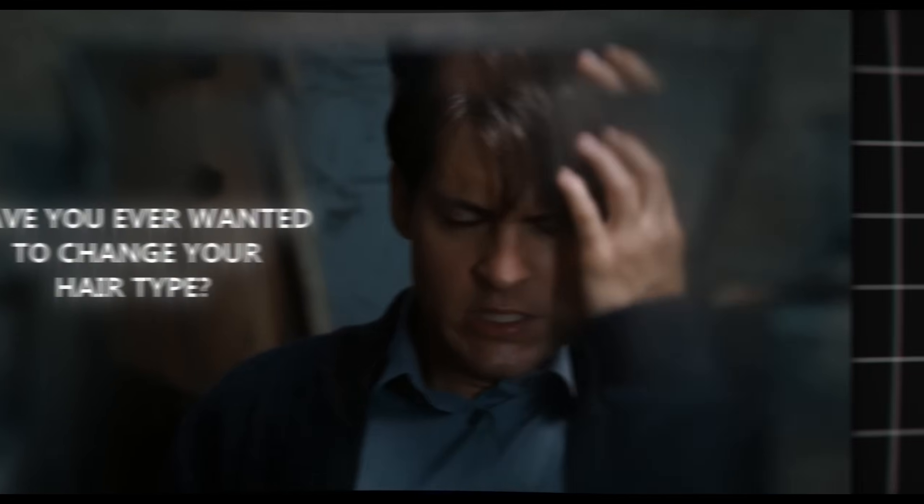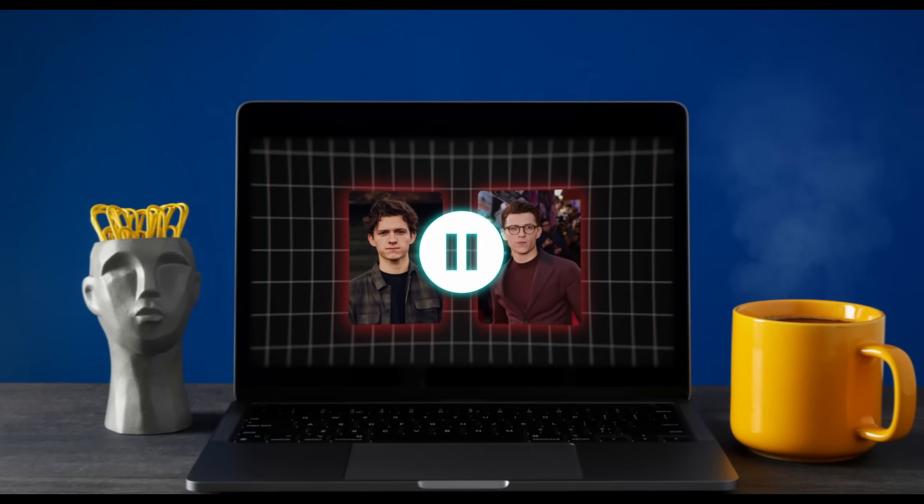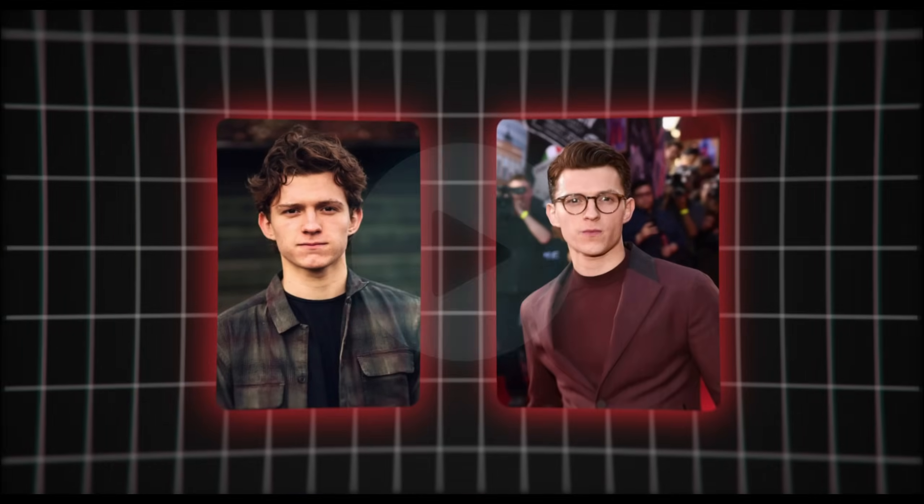Have you ever wanted to change your hair type? You might have super straight hair and want to add a bit of wave and volume to it, or you might have super wavy hair and want to smooth it out for a sleeker look. In this video, we're going to explore different ways to change your natural hair type. But first, you should know what your hair type actually is.